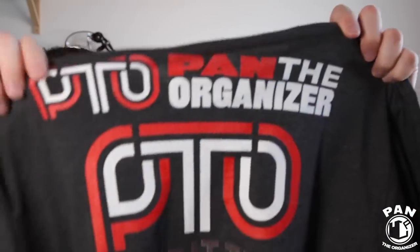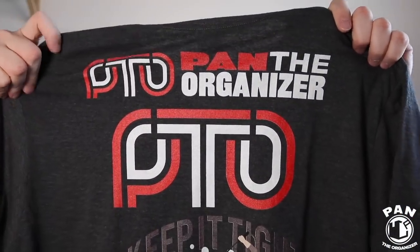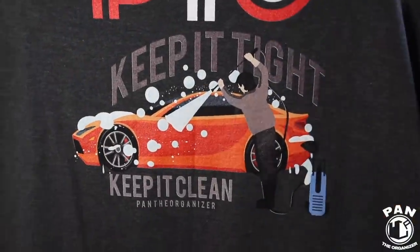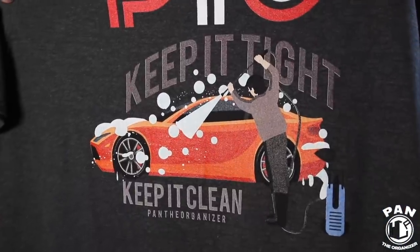Looking at the other designs I have — another graphic designer came up with a new version of my logo: PTO, Pan the Organizer. Then I have another design with my classic wording, 'keep it tight, keep it clean,' with me detailing a vehicle. You're going to see all the cool designs on the website. But let me show a couple of them on screen, because you guys also submitted some ideas that I used for some cool phrases on the shirts.